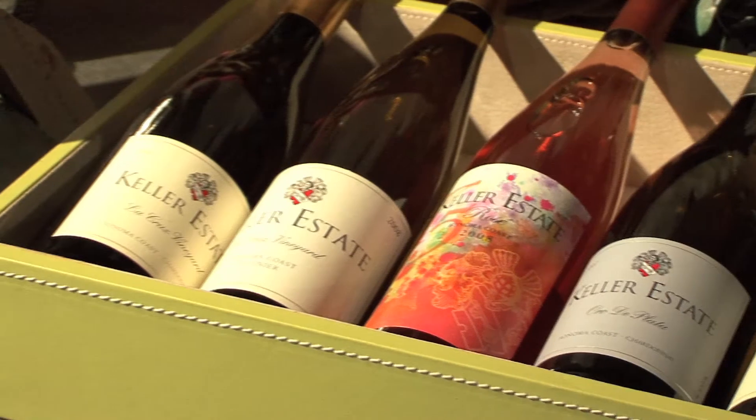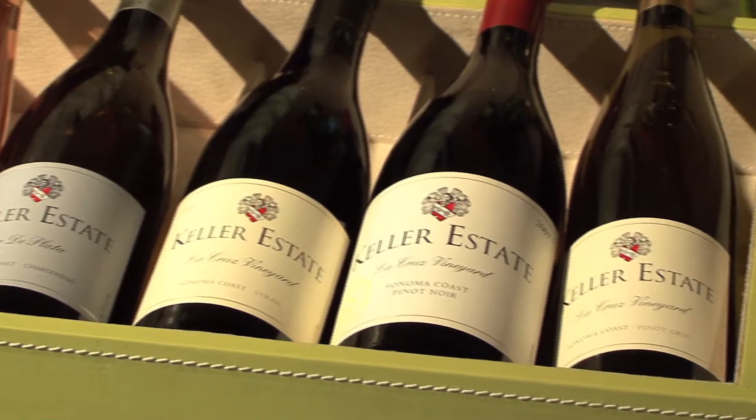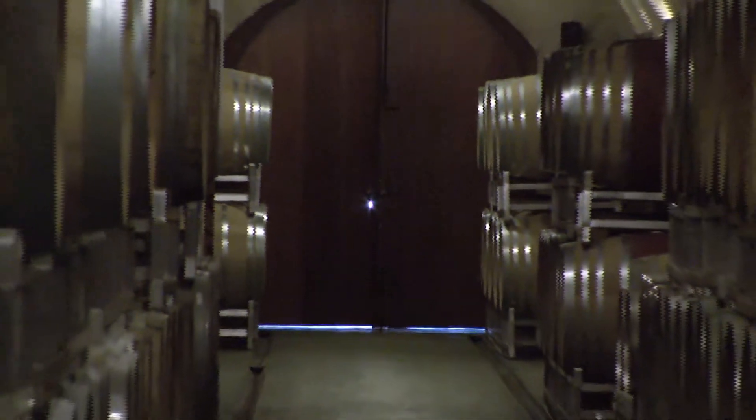We produce Chardonnay and Pinot Noirs — two different Chardonnays and two different Pinot Noirs. We also produce a Pinot Gris, a Viognier, and a Cold Climate Syrah. Mainly we sell through our tasting room, and we are in restaurants in Sonoma, Napa, San Francisco, and Marin County, as well as some high-end retail shops throughout the country.